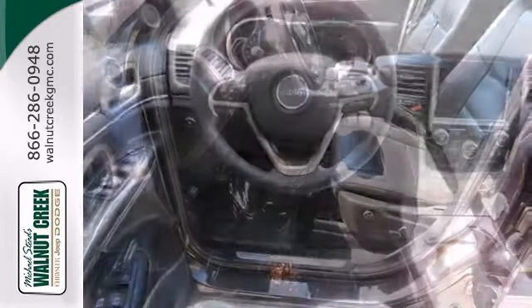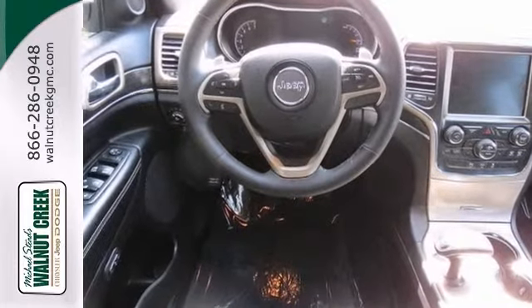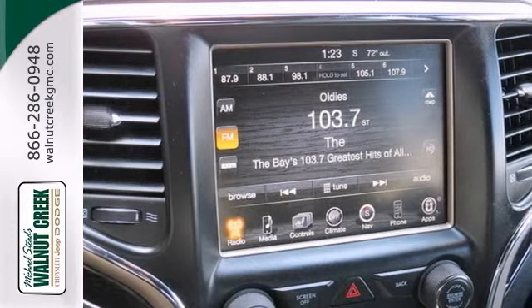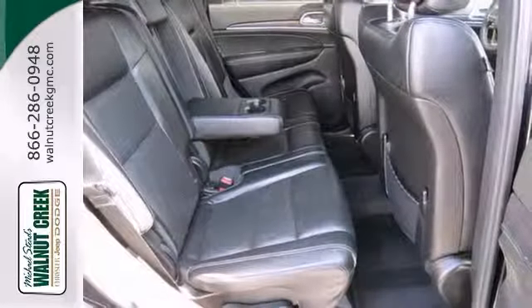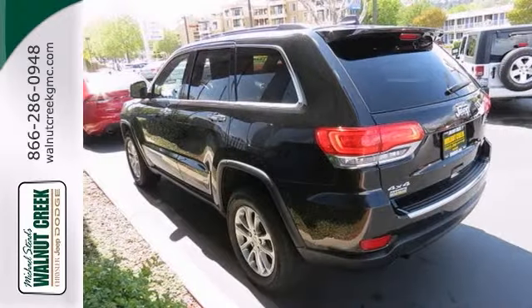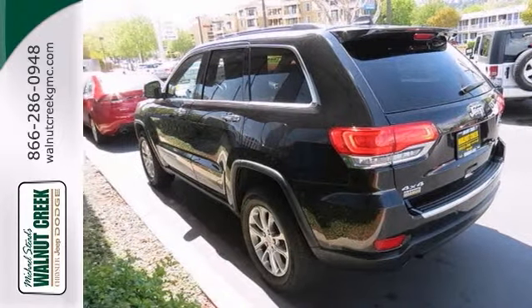This 4x4 luxury SUV is loaded and comes with power everything, heated and cooled leather seats, navigation, Bluetooth, Sirius satellite radio, backup camera, panorama moonroof and premium sound. Perfect for those family trips.